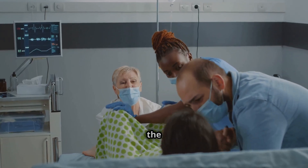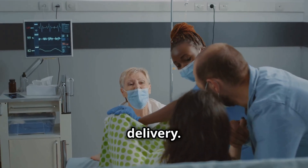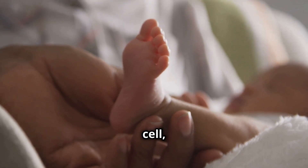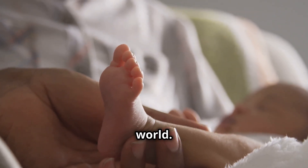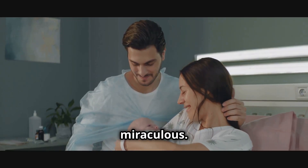And then it all leads to the final stage: labor and delivery. Your baby, who started as a single cell, has now grown into a beautiful human being, ready to meet the world. Every step of this journey is nothing short of miraculous.